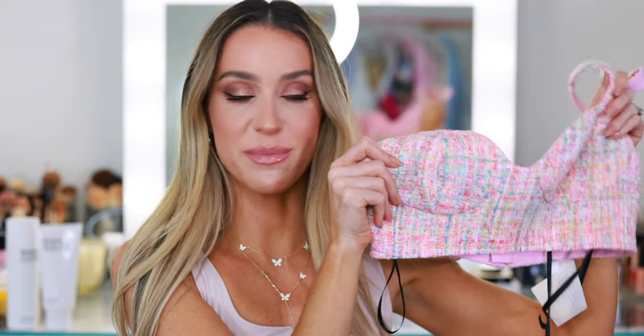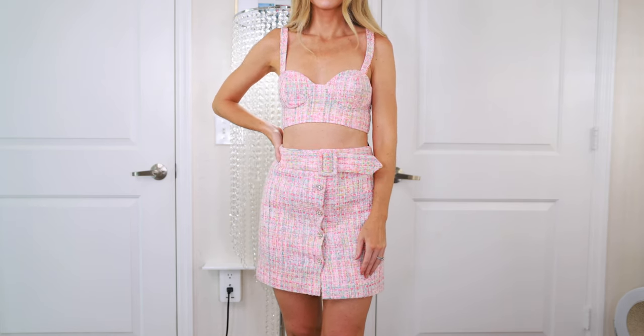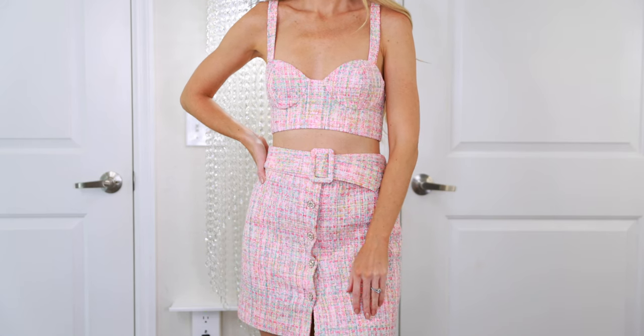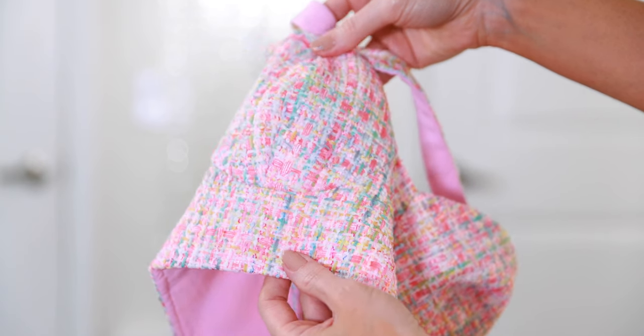I have one more item: a cute little tweed set from Revolve. I love this rainbow tweed — pink, green, yellow, orange, all the colors of the rainbow. There are several different pieces you can mix and match. I went with the little crop top and the skirt, tried it on, and the fit is so perfect. It's more of a spring vibe, but this is a Barbie summer with the Barbie movie coming out, and I really like the little sparkly buttons. It comes with a detachable belt. I had a discount code, an additional discount, and a gift card at Revolve, so I had to spend it — and I cannot resist a tweed set.